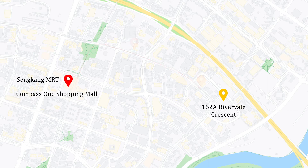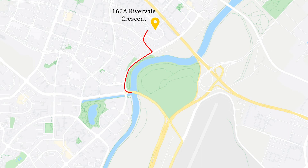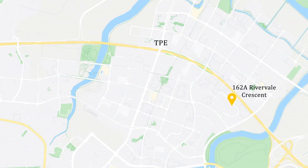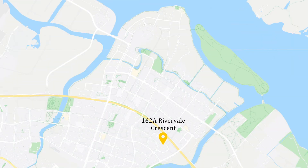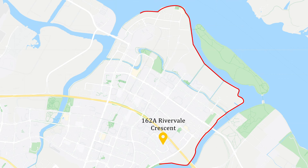Two stops away from Rumbia leads you to Sengkang LRT station, which has Compass One shopping mall with Cold Storage supermarket and a kopitiam food court. If you are driving, you can easily get onto the KPE expressway via Sengkang East Drive in less than two minutes. Alternatively, you can head to the TPE and SLE via Punggol Road, also around two minutes' driving distance.